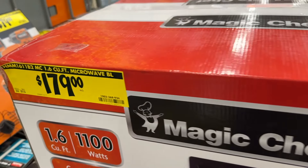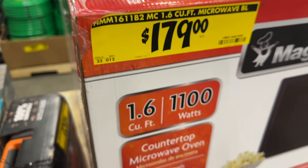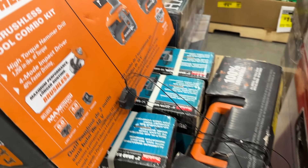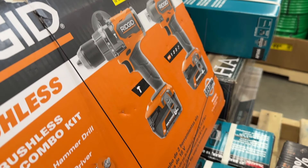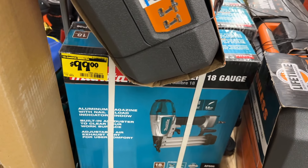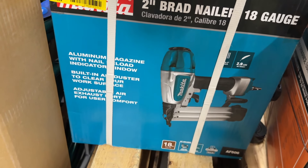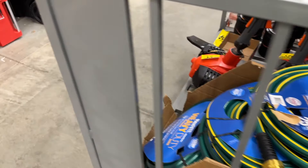Then the Magic Chef microwave for $180 on clearance. Then we have a few more RIDGID items for sale — we've got the combo kit here for just under $400. If you're looking to get into RIDGID items, it's a great one to pick up. Then we have the 18-gauge nailer for $100 from Makita — also a good brand, solid, it's going to do a good job for you.